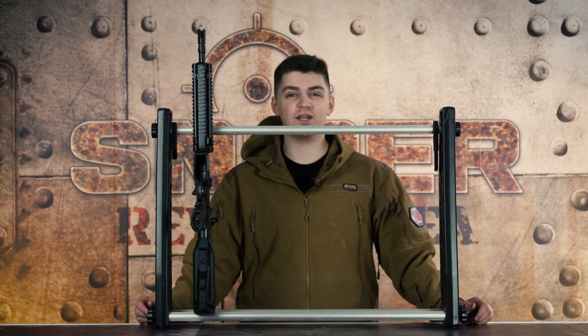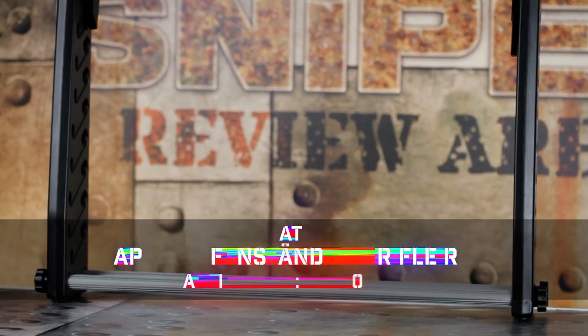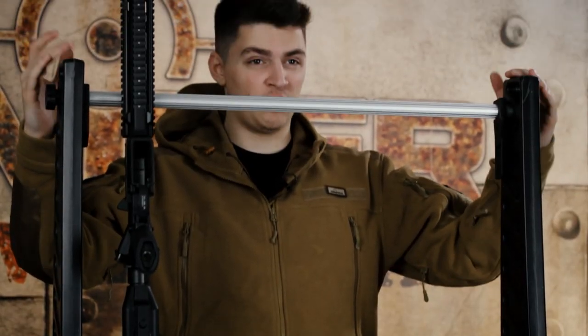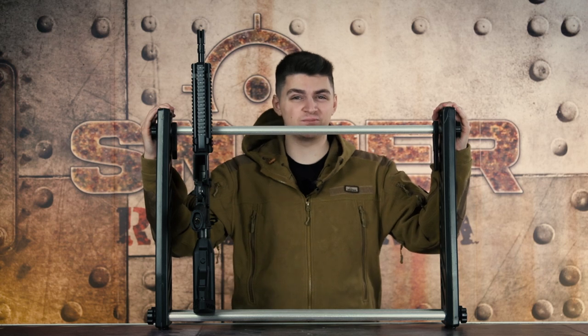In 9th place I have a stand for you — not just any stand, we have a Waffenständer (weapon stand). With this weapon stand you can hold up to 7 weapons. It is made from plastic and aluminium. There is not much more to say about a weapon stand — you can just say everyone needs one.